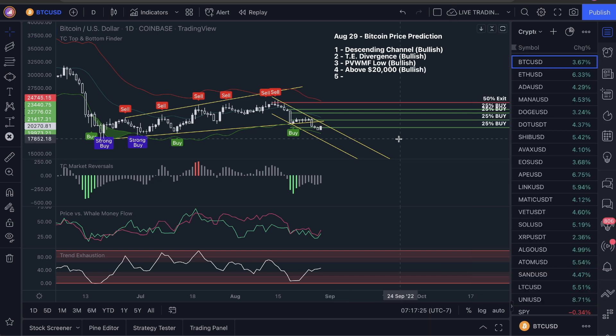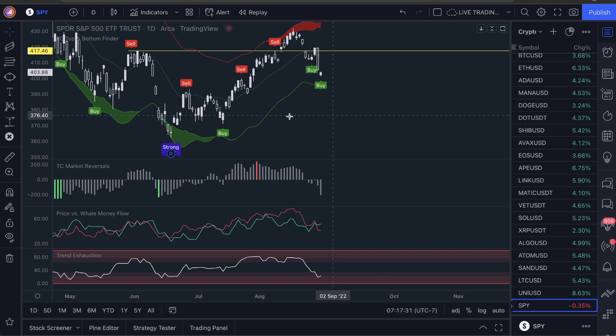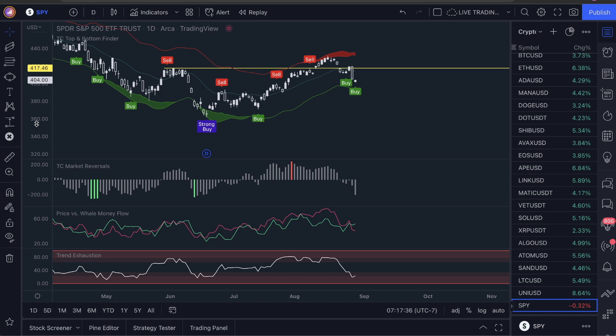Let's do one more that you are not going to be able to find if you are looking at Bitcoin — you actually have to come over here and look at the SPY. So the SPY this morning is looking like we are going to actually get a buy signal on the SPY here.